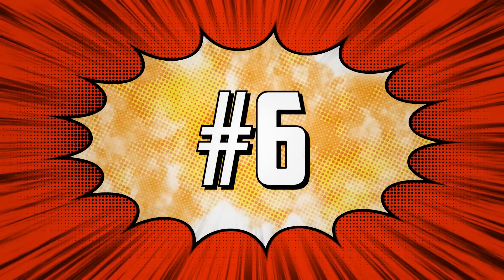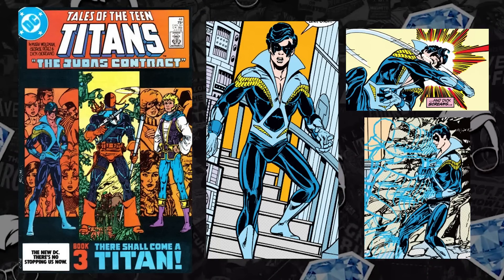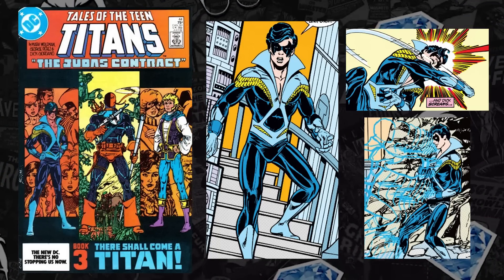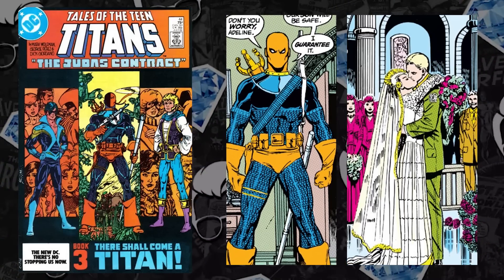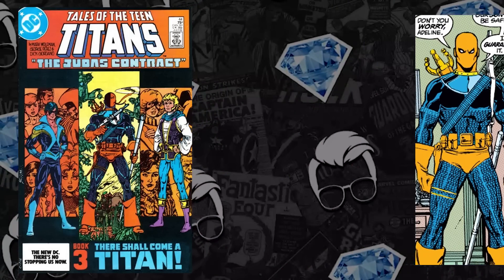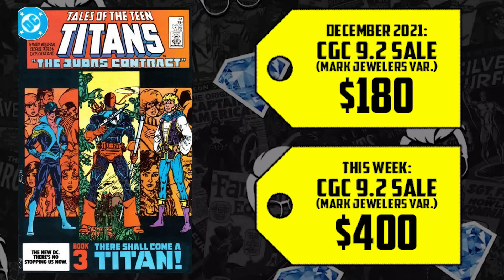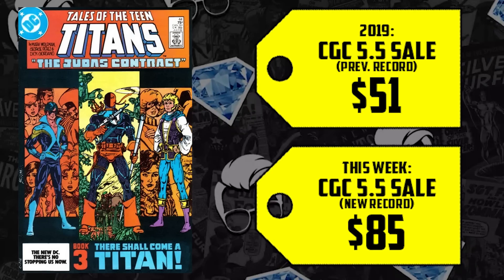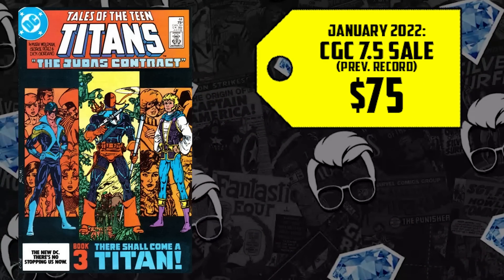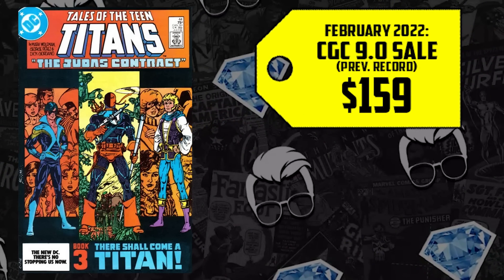At number 6, Tales of the New Teen Titans issue 44 — the first appearance of Nightwing, debuting in 1984. We have a legacy character, Dick Grayson, taking on the persona of Nightwing where he was formerly known as Robin. New character design done by late comic legend George Perez. This is also a double key as it's the origin of Deathstroke. A 9.2 Mark Jeweler went for $180 back in December, up 122% with an all-new record breaking sale of $400. A regular CGC 5.5 sold for $51 in 2019, up 67% now selling for $85. The 7.5 went for $75 in January, up 37% selling for $103. The 9.0 going for $159 in February is up 7%, now selling for $170.